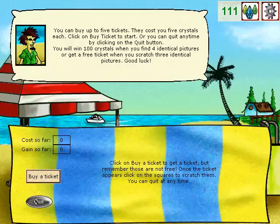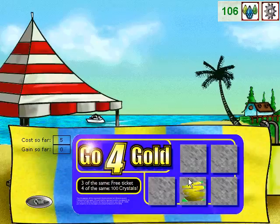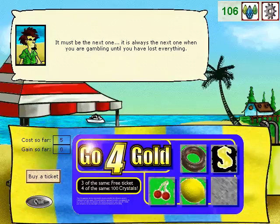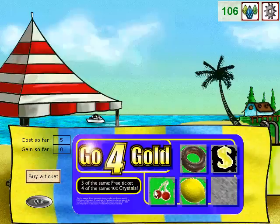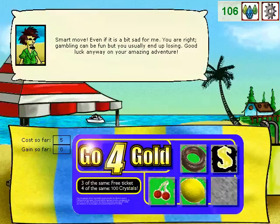You can quit anytime by clicking on the Quit button. You will win a hundred crystals when you find four identical pictures, or get a free ticket when you scratch three identical pictures. Good luck! It must be the next one — it's always the next one when you're gambling, until you've lost everything. Are you sure you want to quit? Smart move. Gambling can be fun, but you usually end up losing. Good luck anyway on your amazing adventure!